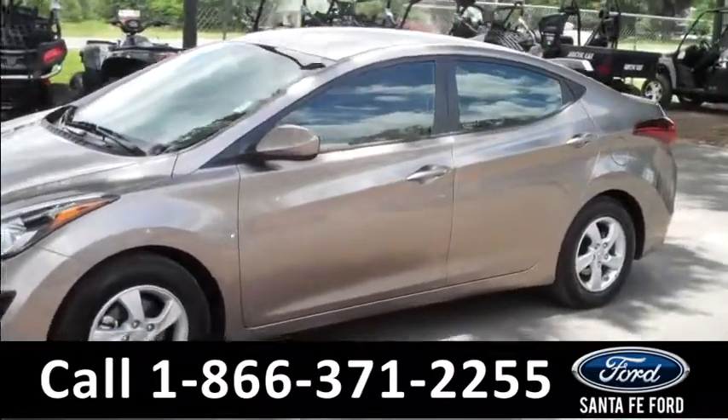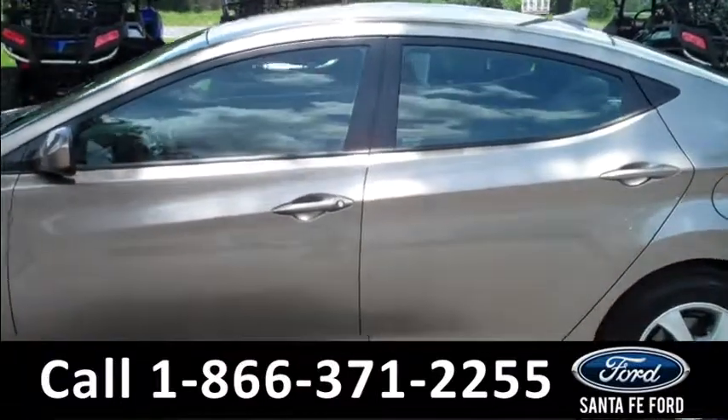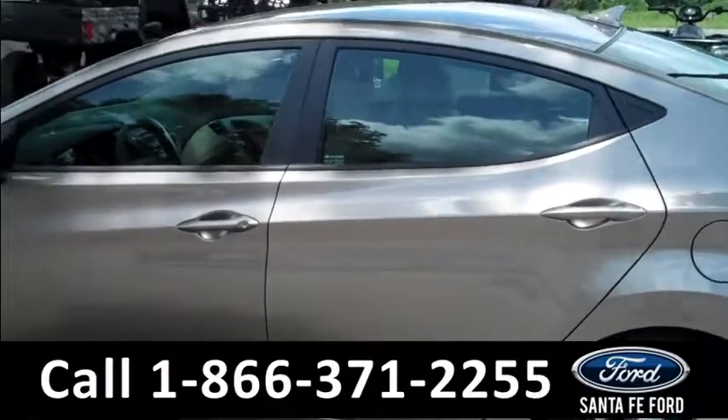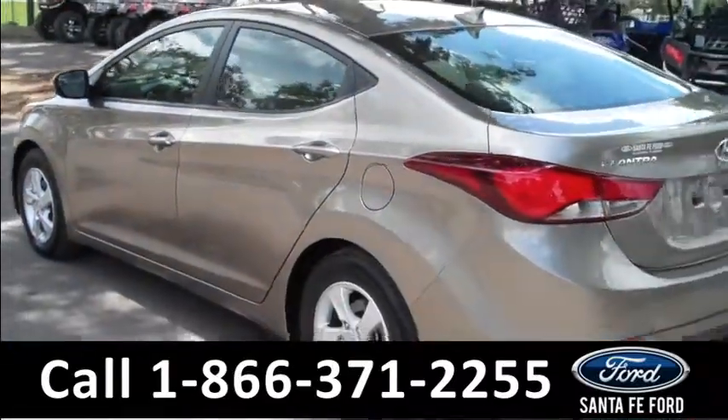This 2014 Elantra has a clean Carfax and the remainder of its bumper-to-bumper warranty. It also has four doors with tinted windows, alloy wheels, and keyless entry.